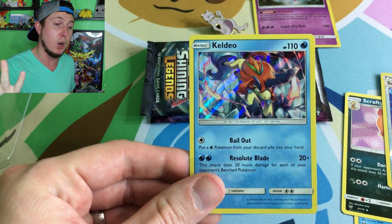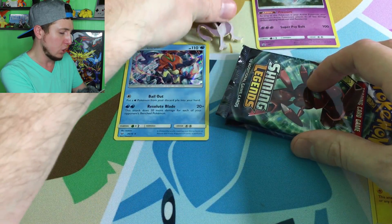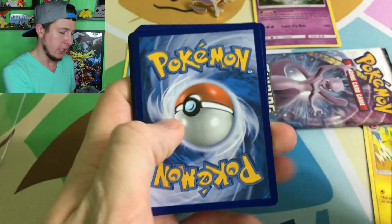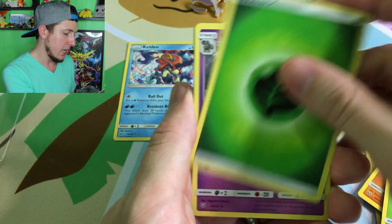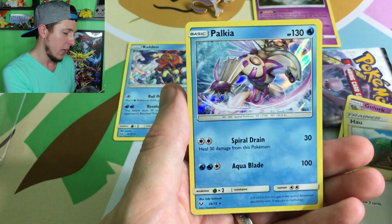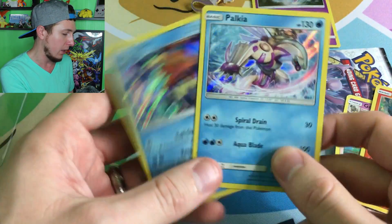We opened a Mythical Collection box in yesterday's video and pulled a Keldeo there too. So that's not a bad start — a holo Keldeo. Here is the code card for pack two. We've got a Larvesta, Purloin, Minun, Stunfisk, Breloom, Energy, Golurk, Switch, a reverse holo Larvesta, and our rare is a Palkia holo! Not doing too bad — we've pulled two holos, two Water Pokemon.